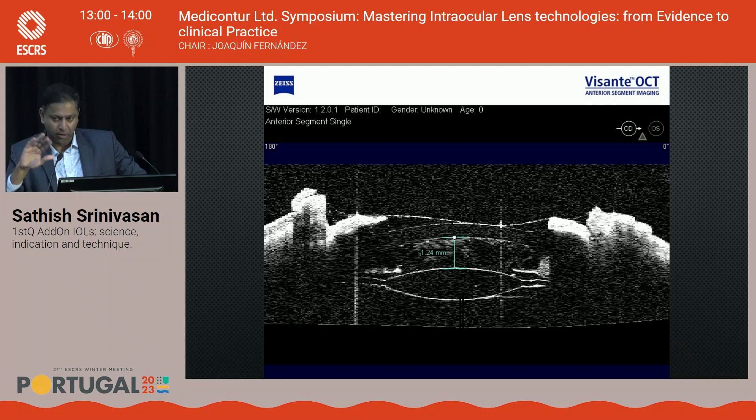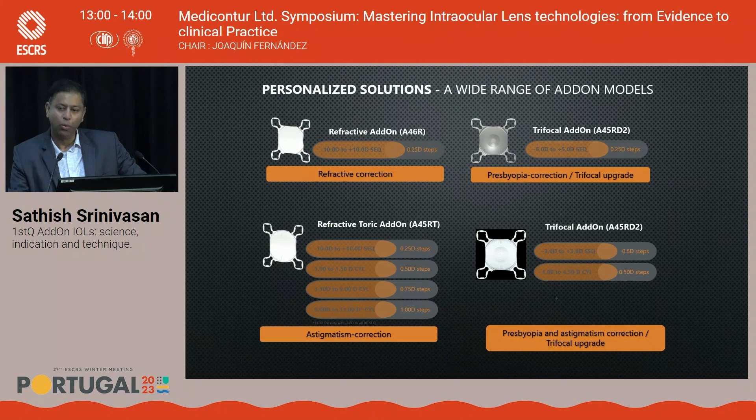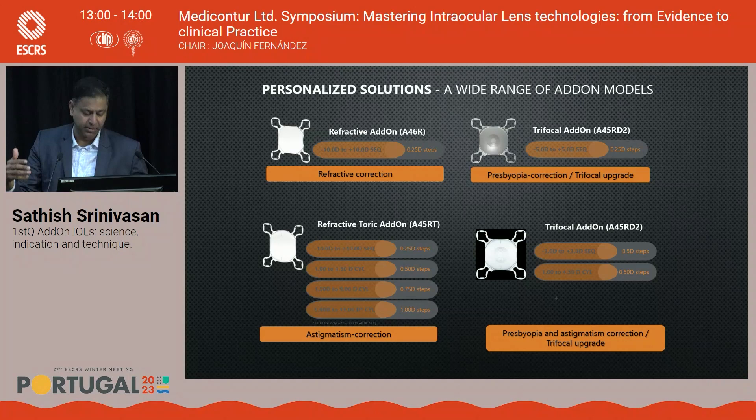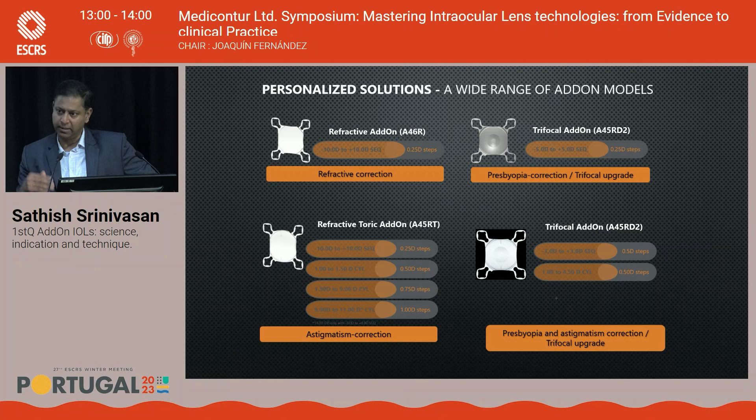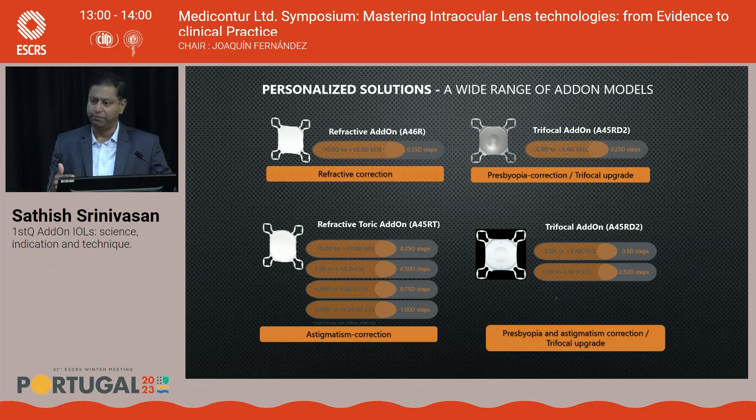The First-Q add-on comes in multiple versions: spherical, monofocal toric, trifocal (Liberty optic), and trifocal toric. It can add presbyopia correction to patients previously implanted with monofocal IOLs, correct residual refractive errors (spherical or cylindrical) after primary surgery, help post-keratoplasty patients with residual refractive error, correct post-LASIK calculation errors, and most excitingly, offer presbyopia correction to the large population of patients already pseudophakic with monofocal lenses.